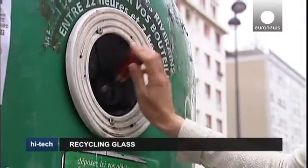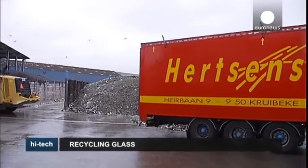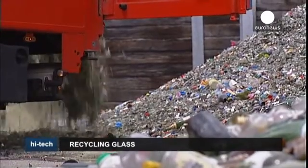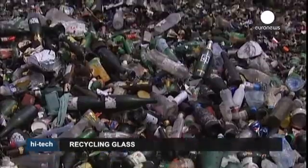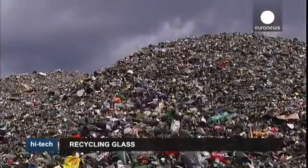In the EU, 7 out of 10 bottles are recycled, yet the process is far from easy. First, the bottles must be sorted, like at this plant in Anvers in Belgium, which treats around 250,000 tonnes of glass each year.